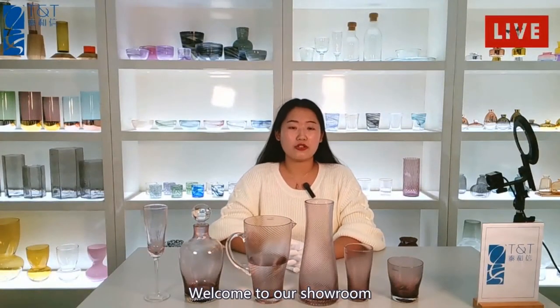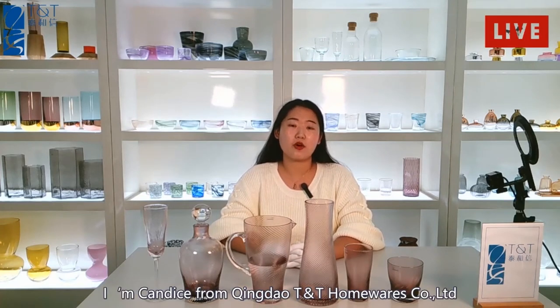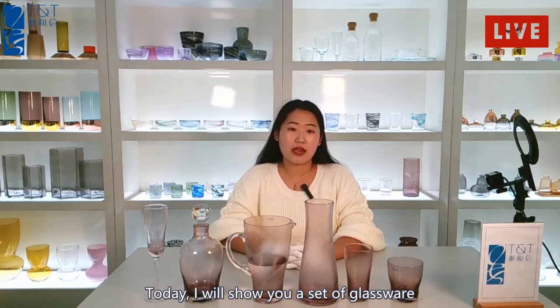Hello everyone, welcome to our showroom. Glad to see you here. I'm Candice from Qingdao TNT Homewares. Today I will show you a set of glassware.